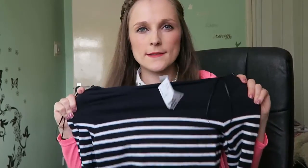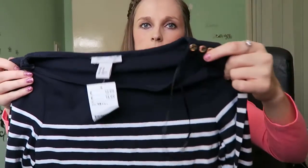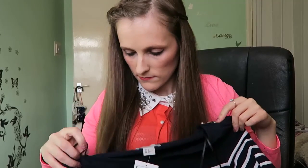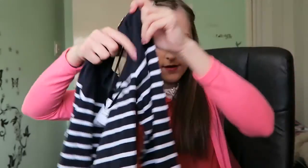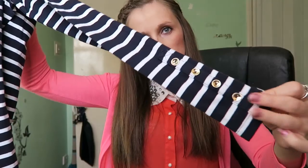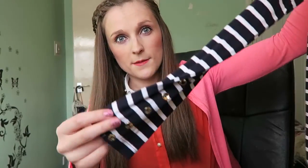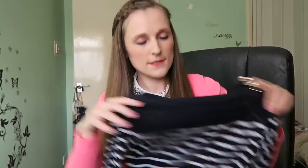This stripy top is from H&M. It's just a sweatshirt but it has quite nice detailing — it's got these three gold buttons on this side. Strangely enough it doesn't have them on the other side. The sleeves are quite tight and it has five buttons on that sleeve, and it actually does have the same on the other sleeve as well. I've got some nice stuff from H&M.